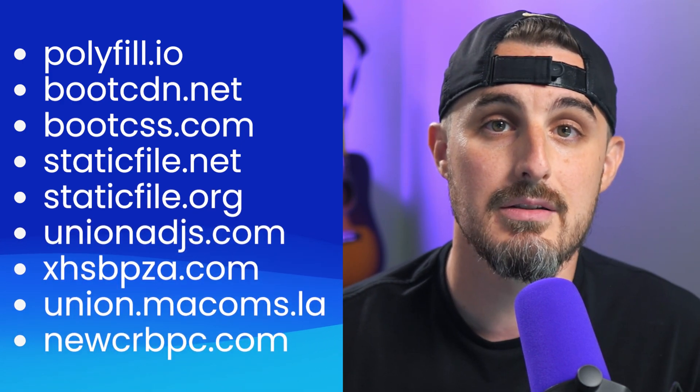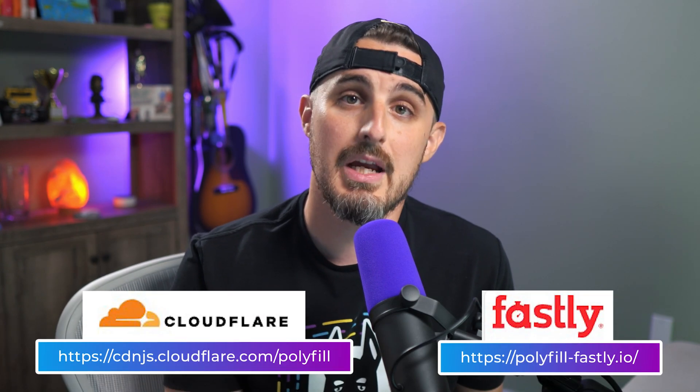Now that we're all caught up, let's talk about what you should do. A lot of knee-jerk reactions from the community suggest polyfills shouldn't even be needed anymore, and to just not use them. To some degree this is true, but there are definitely situations where old browsers are still being used. First, check if you're referencing any of these compromised domains in your sites — and not just polyfill.io, but the other associated domains as well. If you find that you are, promptly remove them completely or replace them with a more trustworthy provider. For the polyfill service, you can use either Cloudflare or Fastly, which are the best options at this time.